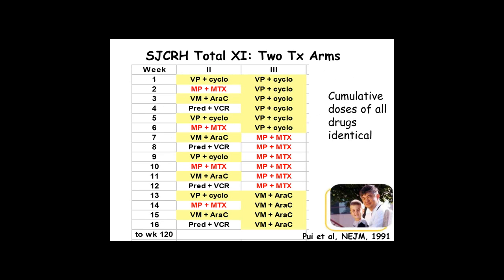I want to give you an example of a protocol. This is a clinical trial that randomized patients to two different schedules of exactly the same drug. These patients get treated with weekly chemotherapy for 120 weeks. The only difference between ARM2 and ARM3 was that ARM2 had the same pairs of drugs rotated every week, and ARM3 had the same pairs of drugs rotated every six weeks. The cumulative doses over a two-year period of all of these drugs were absolutely identical.